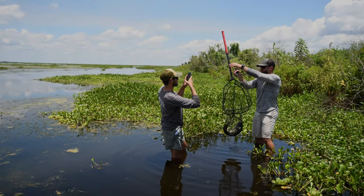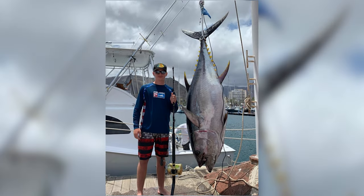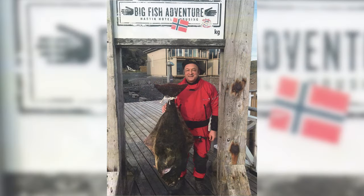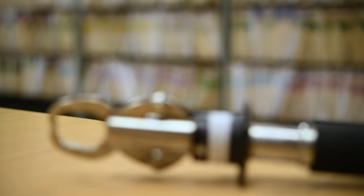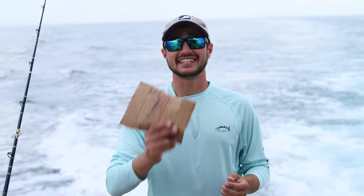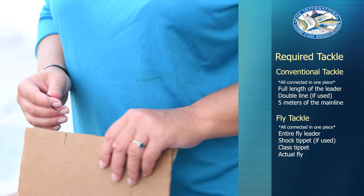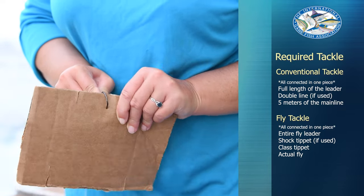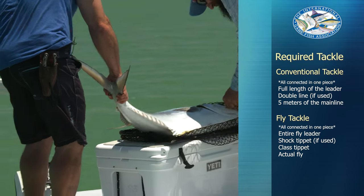The second thing to remember is to weigh the fish on solid ground. Fish weighed only on the water will not qualify, with the exception of junior angler world records. It's also important that the scale has been certified within the past year. And the third thing to remember is to save the tackle. The IGFA requires you to submit the actual line and leader, if you used one, in your world record application. So if you lose your tackle, then you lose your chance at a world record.